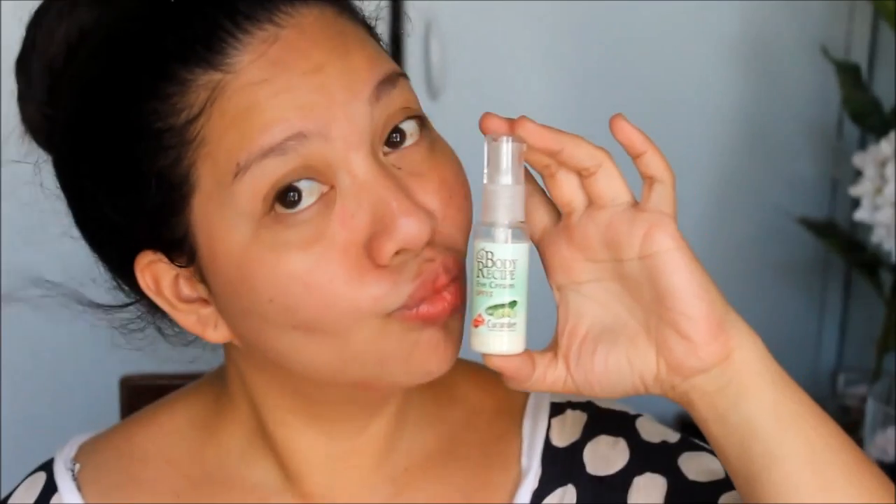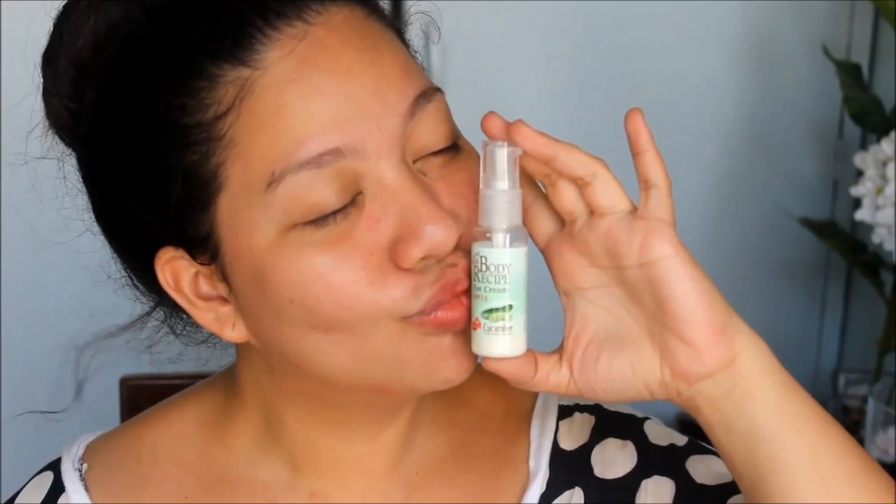I wash the egg white off with cold water. And then after that, I use a toner — still the same, the Celletech Acne Solution Oil Control Toner. I used to use the hydration version, but I changed to the Acne Solution Oil Control. And then for the face cream, same din — Celletech's Hydration Face Cream. And for the eye cream, I use HBC Body Recipe Eye Cream, which I'm still using.